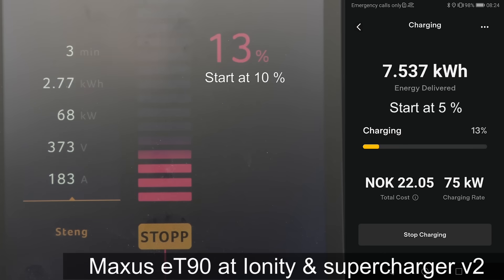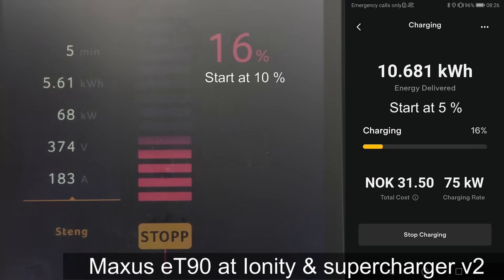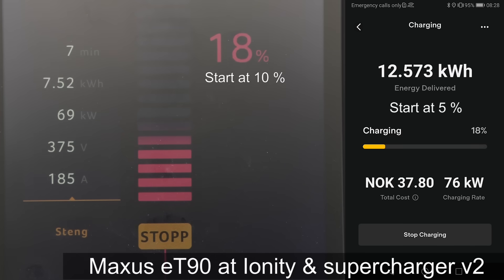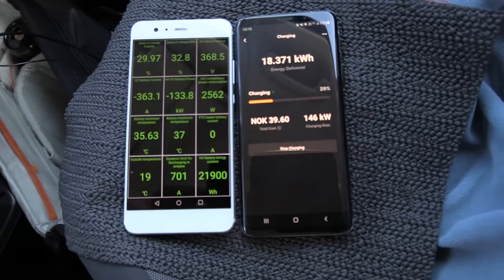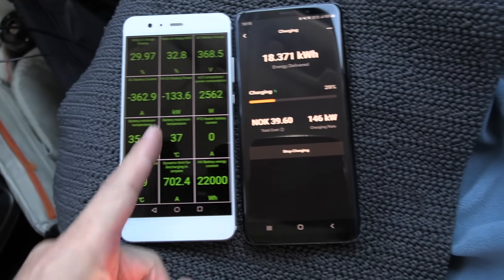Eventually Tesla might change this. Are they going to apply the pay-for-losses policy to V3 and V4 as well? My theory is they implemented the loss billing on V2 but forgot to implement it on V3 and V4. Or they might remove it — honestly, they should just raise the price by 5% and remove this, because it's misleading: when you look at the app you think you're charging at 146 kilowatt, but you're actually getting 133 kilowatt.